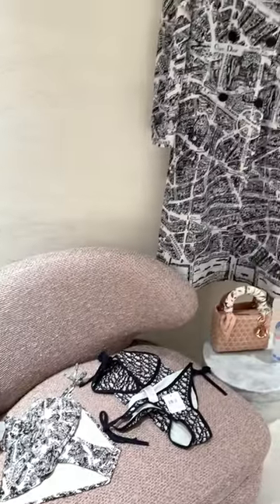New Dior book tote, now for ready-to-wear. I'm trying on these shorts and this t-shirt — let me know what you guys think.